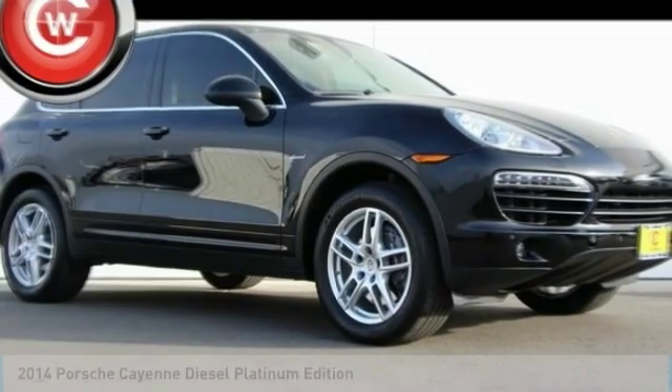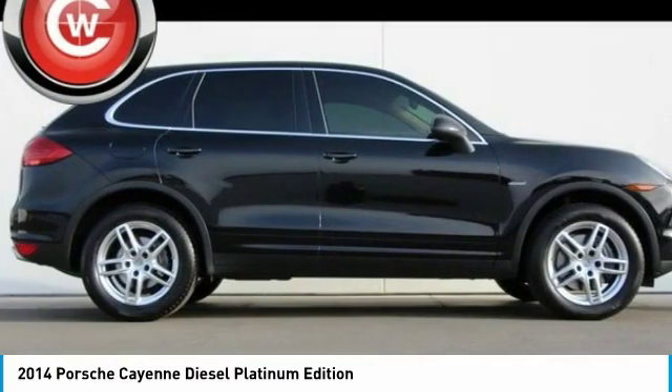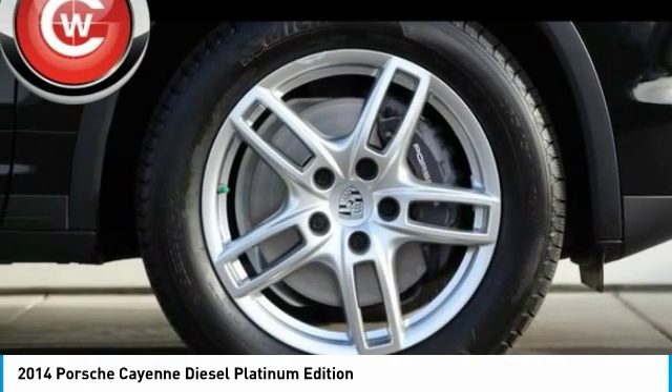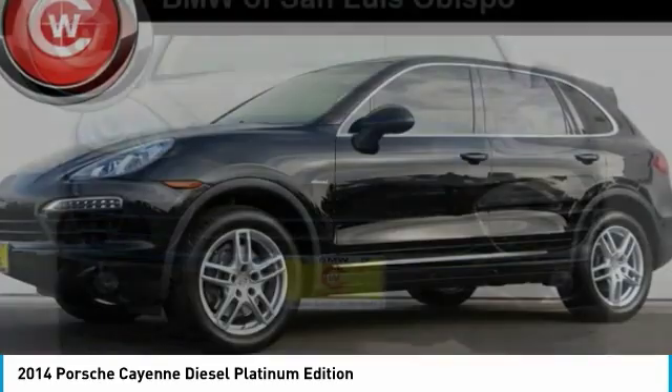Looking for the right vehicle? Check out the 2014 Cayenne. The Cayenne was an instant success for Porsche, earning both critical praise and popular acceptance while reaching 100,000 in sales faster than any Porsche model ever.